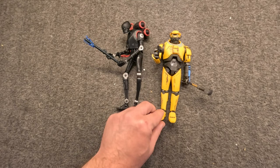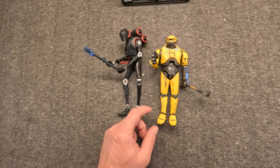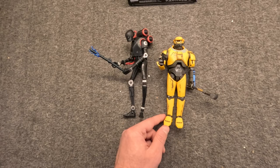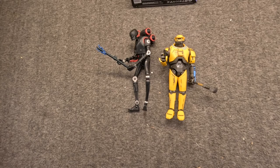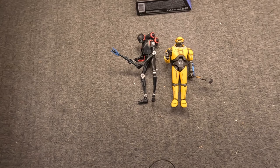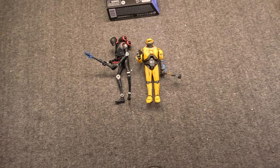Over here we have something from the Standard line, but considered a deluxe figure. This is Ned-B, from the pretty recent Obi-Wan series. He's more of a construction worker droid - classed as a loader - and he helps the Proto-Rebels. Both are larger-scale, non-standard figures, both brand new at the end of 2022.